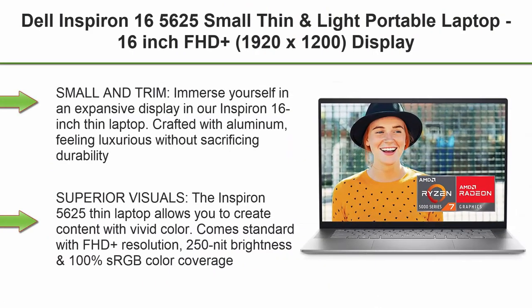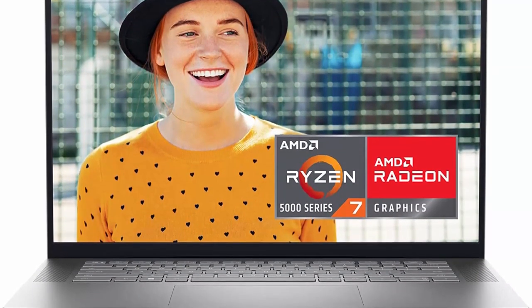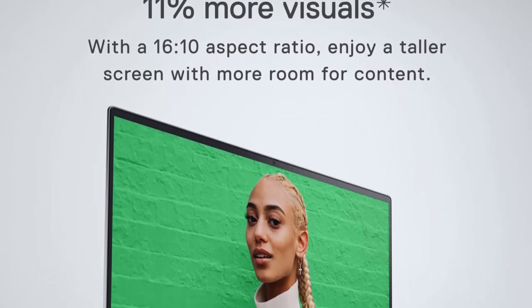Top 6: Dell Inspiron 16 5625 — small, thin and light portable laptop. 16-inch FHD Plus 1920x1200 display, AMD Ryzen 7 5825U, 16GB DDR4 RAM, 512GB SSD, Radeon Graphics, Bluetooth, Windows 11 Pro, Silver.